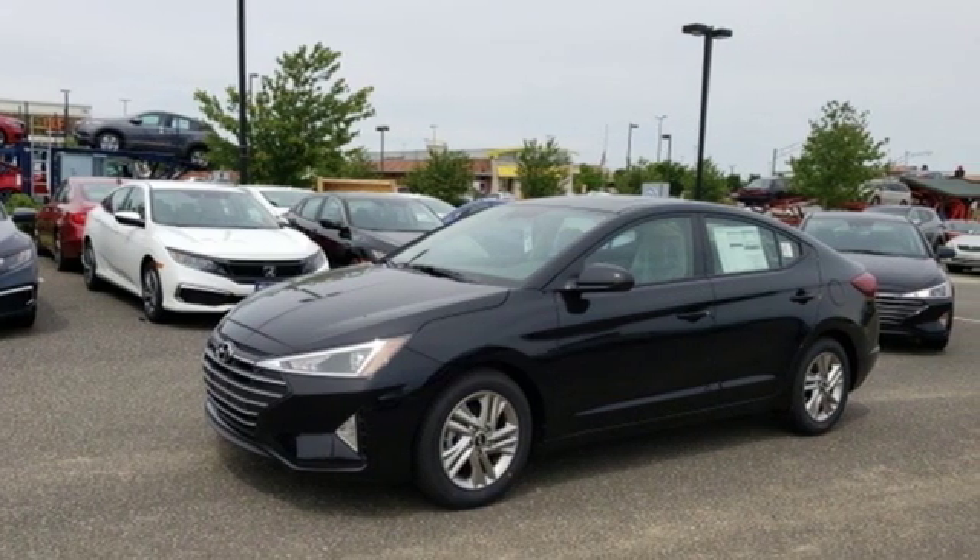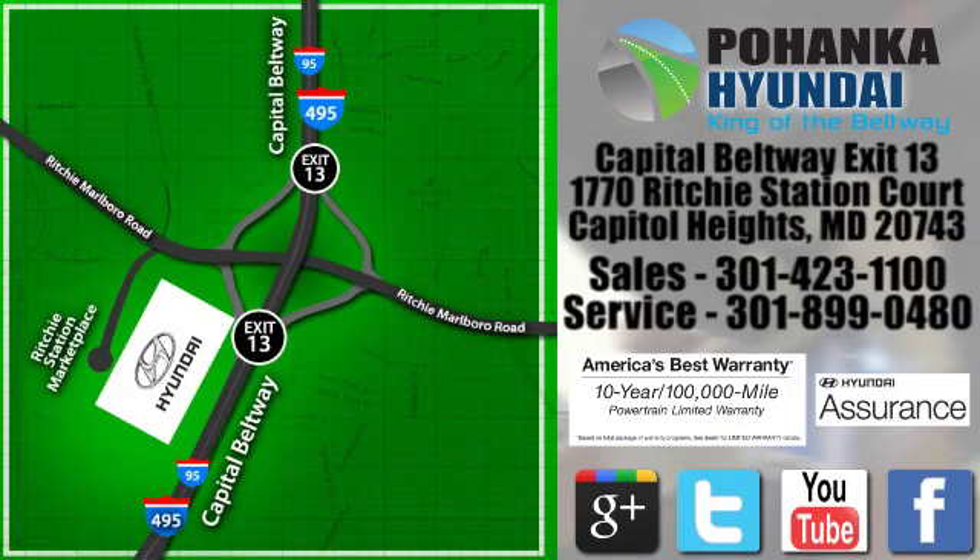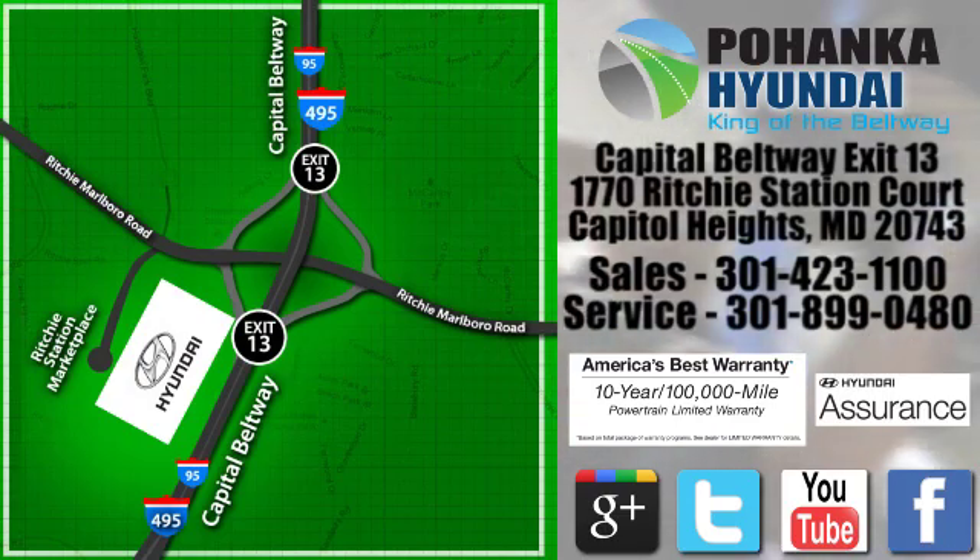See it for yourself when you take it for a test drive. Visit Bohemia Hyundai, King of the Beltway, today. We're conveniently located on the Capitol Beltway at exit 13, 1770 Ritchie Station Court in Capitol Heights, Maryland.